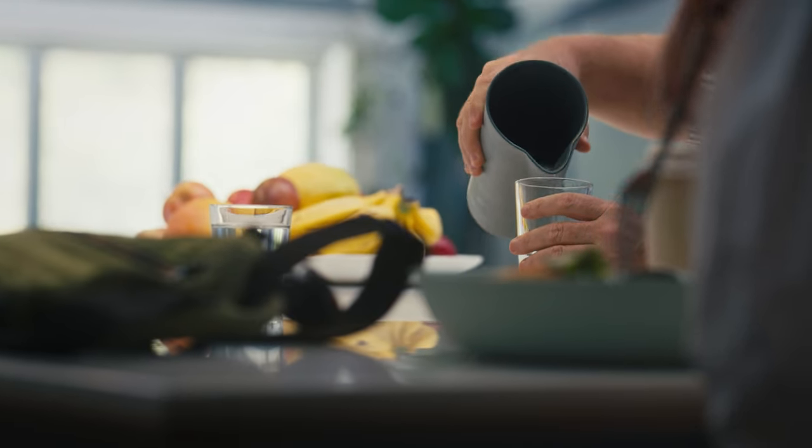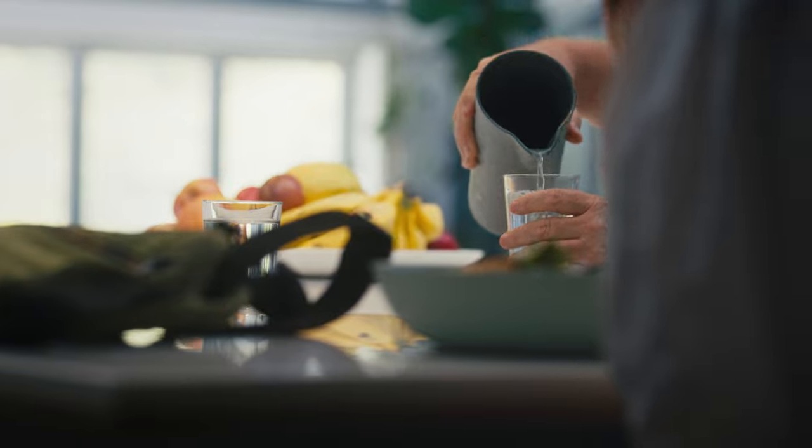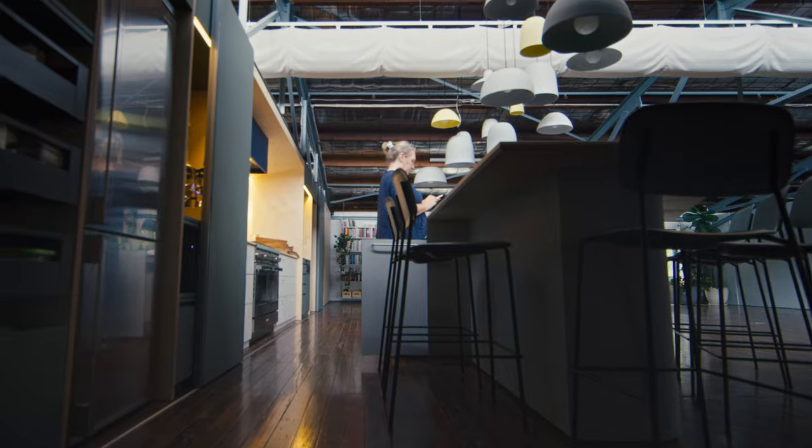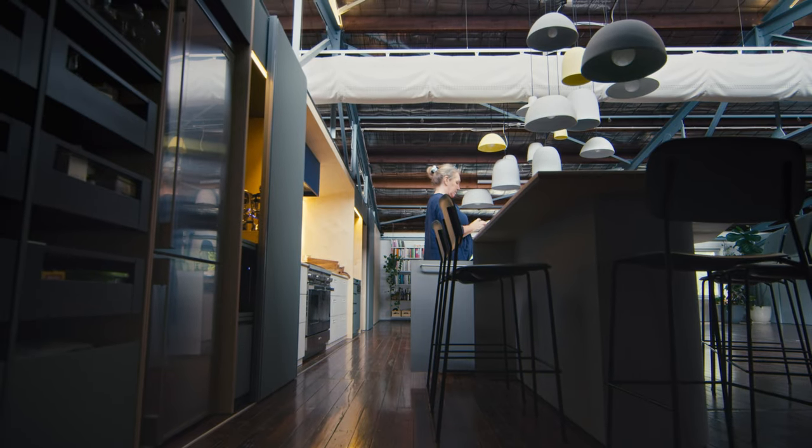I think a lot of our work is about creating intimacy in larger volume existing buildings. This was a really nice project where you need to create a space for the entire team, but then on the weekends it might just be James and Shelley here working in their kitchen.